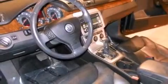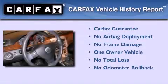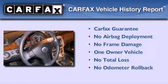With an EPA estimated rating of 28 miles per gallon on the highway, it's easy to see how you can save. This Volkswagen has had only one owner, and it qualifies for the Carfax buyback guarantee.